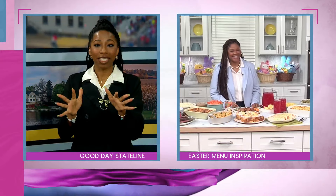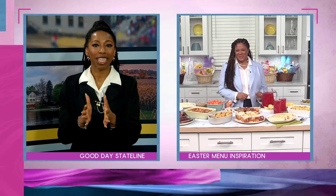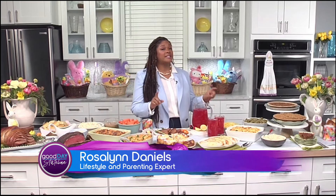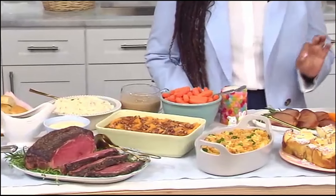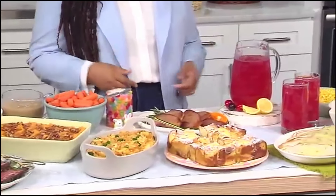Before we dive into the food, planning your menu can be a bit stressful. What tips do you have to get us the perfect menu? I love having huge gatherings because that allows you the time to connect with your friends and family. That's why I decided to team up with my friends at Cracker Barrel, because they allow you to do just that. They have fully prepared Easter meals that are delicious and give you that extra time to spend with the ones who matter most to you.